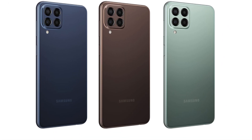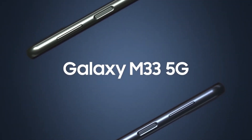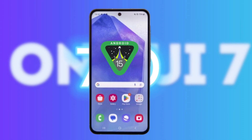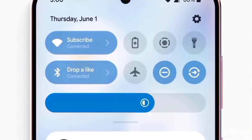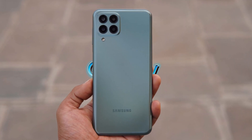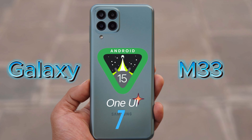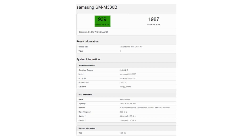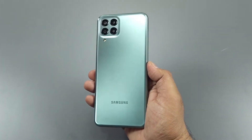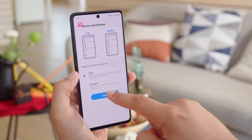Today, we have some fantastic news for all you Samsung Galaxy M series users out there. If you own a Galaxy M33 from 2022, you're in for a treat. The highly anticipated One UI 7 beta update is just around the corner, and it's generating quite a buzz. Recently, the Galaxy M33 made waves on Geekbench while running Android 15 with One UI 7. The benchmark scores are impressive, showing a single-core score of 939 and a multi-core score of 1987. This is a significant leap from its current software version, suggesting that we can expect much faster and smoother performance once the update rolls out.